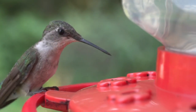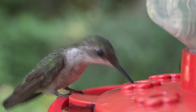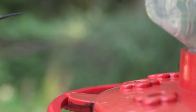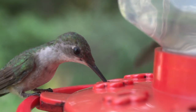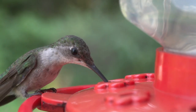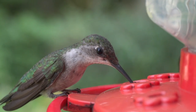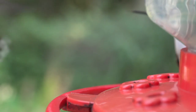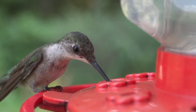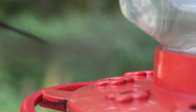Hummingbirds have one of the highest metabolic rates of any animal, with heart rates up to 1,260 beats per minute, a breathing rate of about 250 breaths per minute even at rest, and oxygen consumption of about 4 millilitres of oxygen per gram per hour at rest. During flight, hummingbird oxygen consumption per gram of muscle tissue is approximately 10 times higher than that seen for elite human athletes.